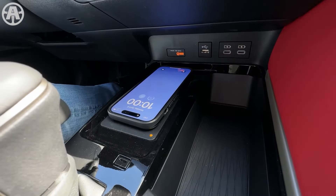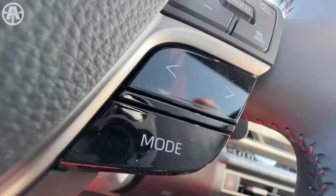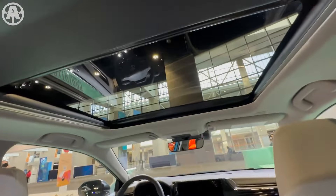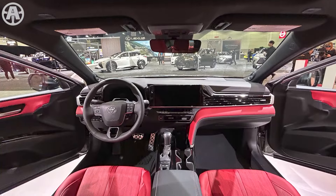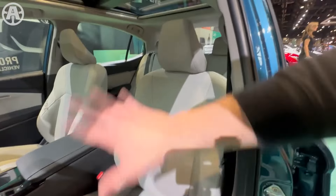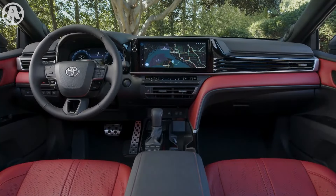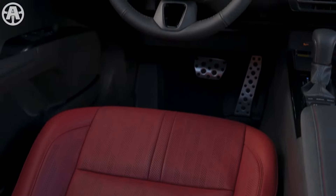Notably, all 2025 Camry models come standard with wireless phone charging. The Camry's interior materials vary by trim level, offering interesting fabric combinations that enhance the overall aesthetic. The 2025 Toyota Camry's interior represents a significant improvement over its predecessor, combining user-friendly tech features with stylish materials and comfortable seating options, making it a compelling choice for drivers seeking a blend of practicality and sophistication.